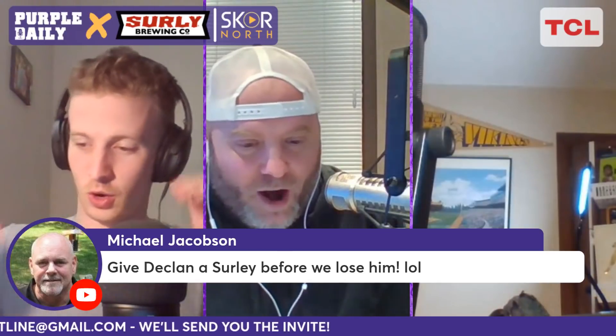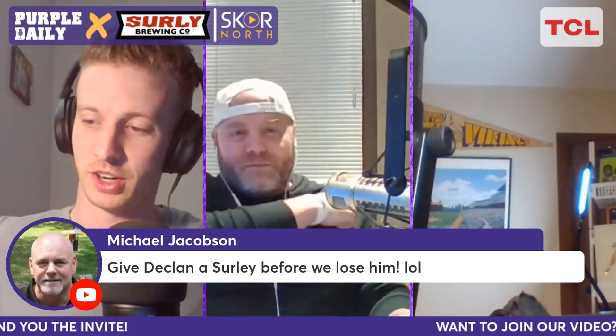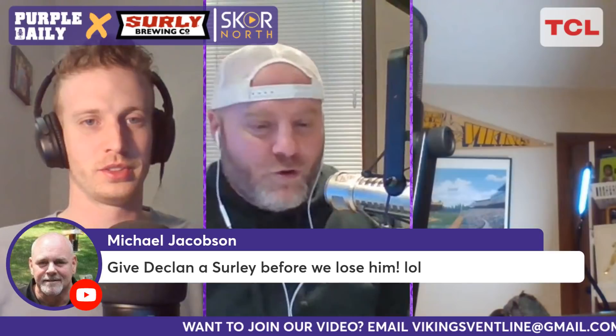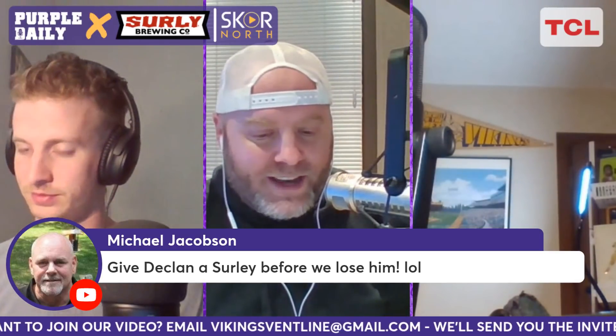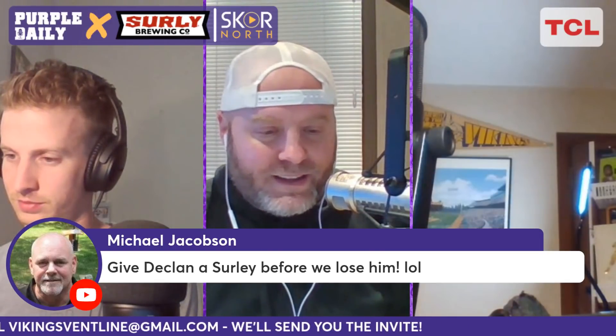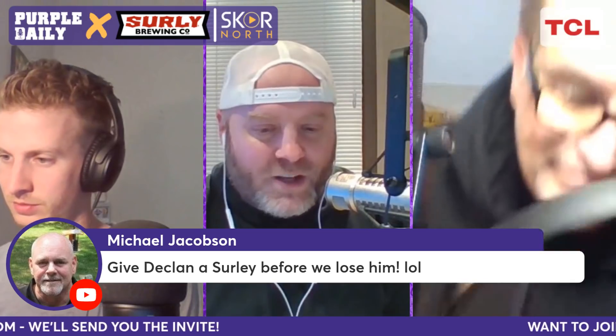We got the pick. According to Albert Breer, the Vikings are taking Clemson cornerback Andrew Booth. They got their man, Andrew Booth. We don't know what the price tag was to move back up to 42, but the Vikings have their man in Andrew Booth. So that's really interesting.